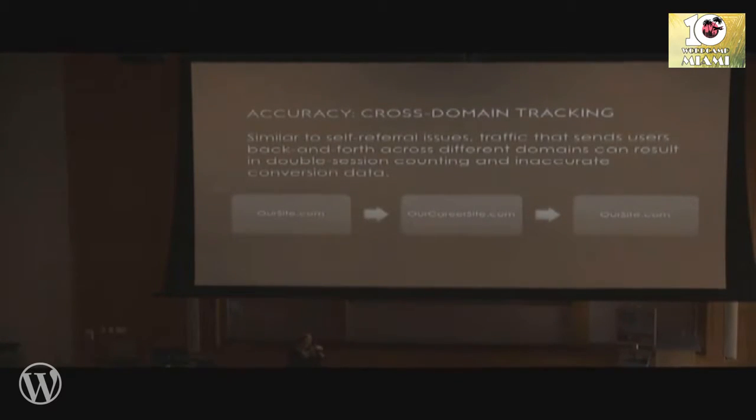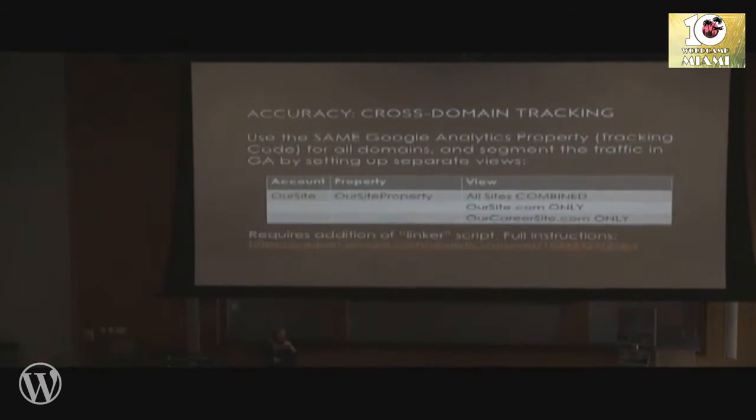Also, if you have a user journey that crosses several domains — say you have a main website, oursite.com, and a career site, ourcareersite.com — it's very common for users to travel between those. That can cause a similar issue where one user interacting in one session with all your properties looks like multiple sessions in Google Analytics. In this case, you want to implement something called cross-domain tracking — there's a link in the slides. It does require a little modification to your tracking code.